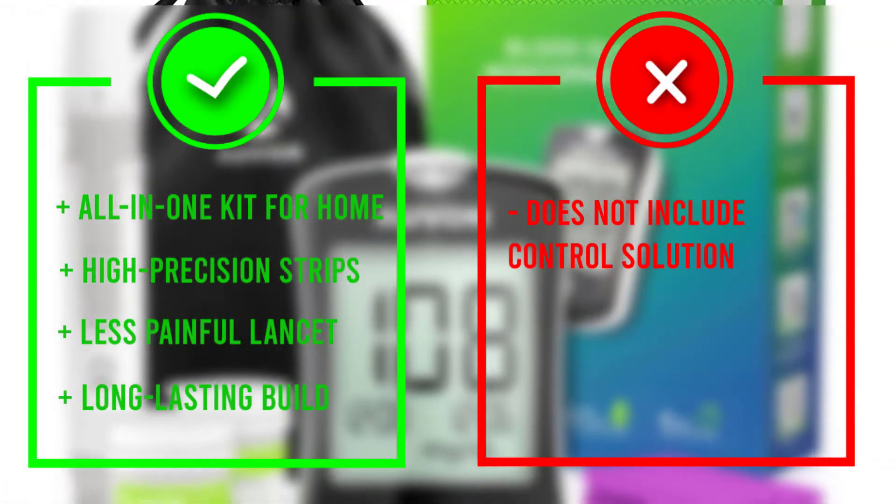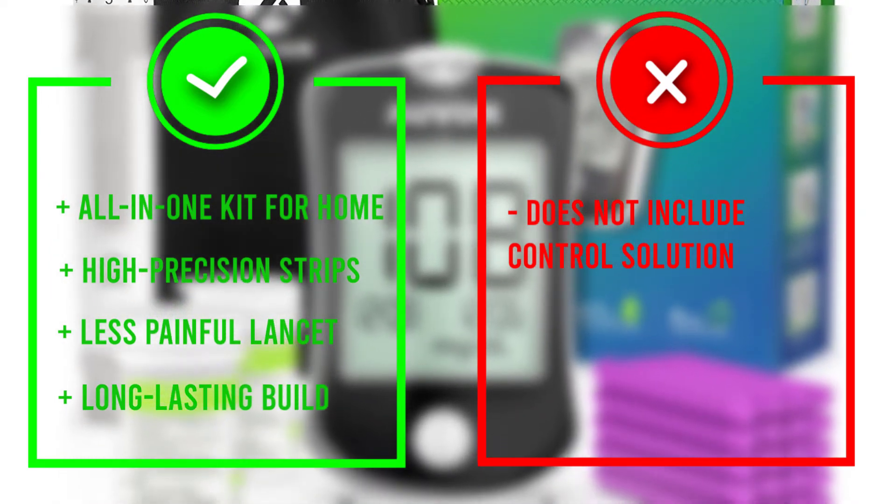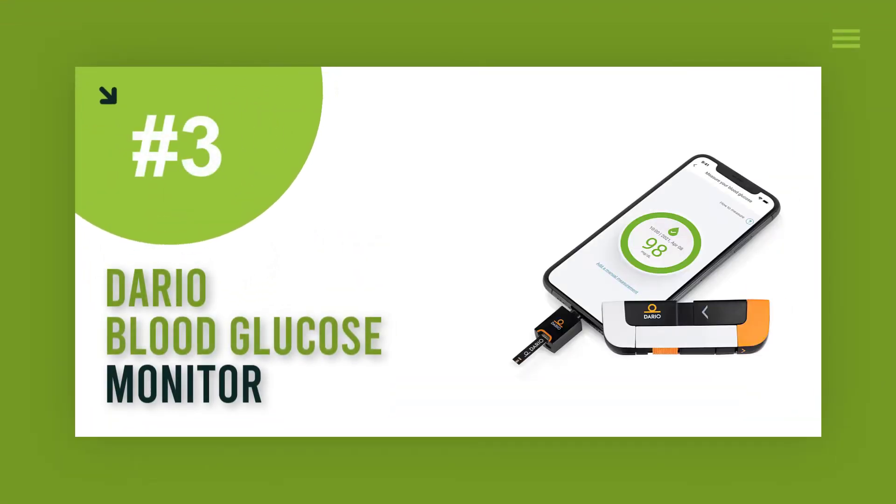The monitor itself fits comfortably in the palm of your hand, is easy to read, and stores continuous 7-, 14-, and 30-day average results.